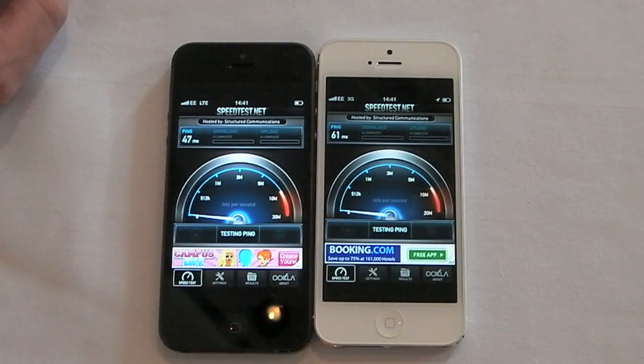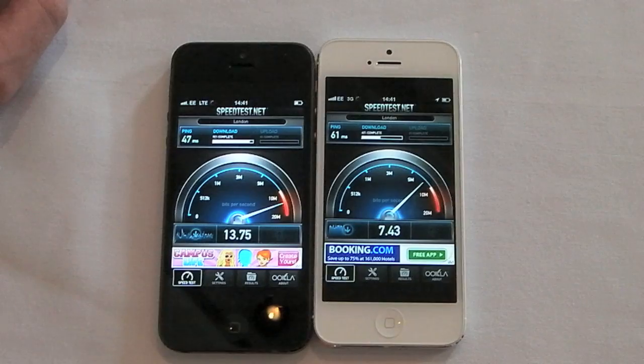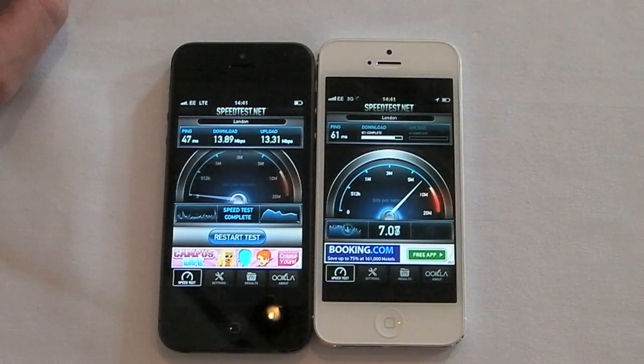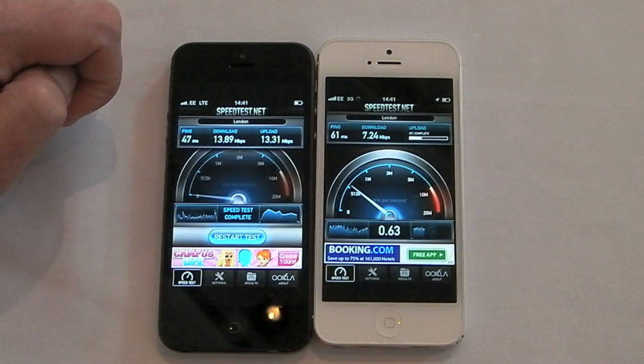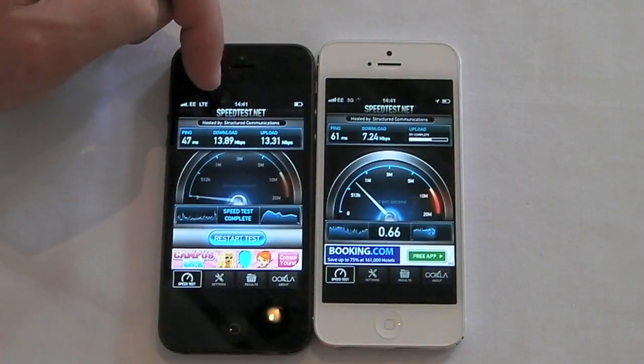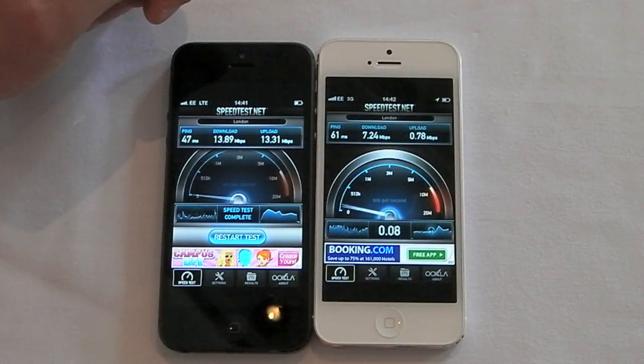Fingers crossed the black one wins. Well, it's certainly winning, though they're not the fastest of speeds. I've been doing some tests and got a lot higher than that, but we'll go again in a second. As you can see, there's a huge difference on the 4G upload speeds compared to the 3G. So that's good.